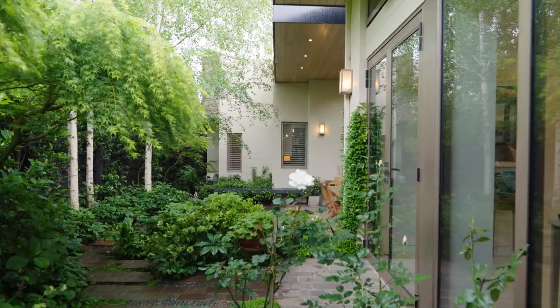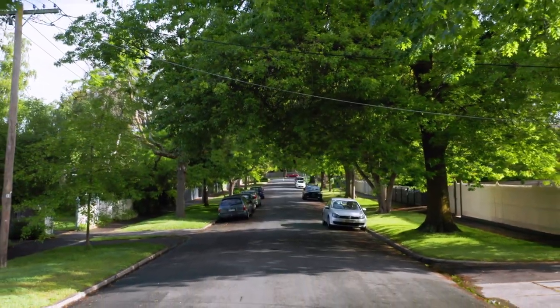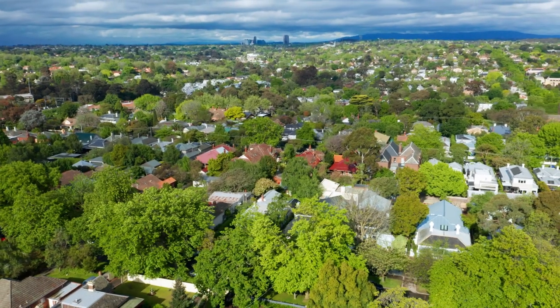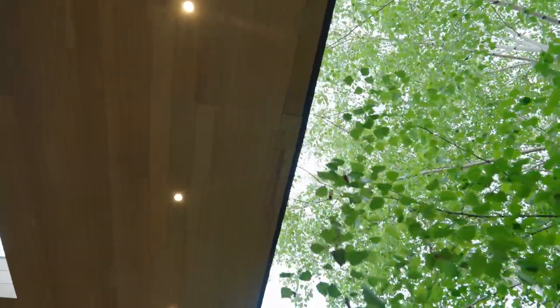Enviably located near blue ribbon amenities including excellent schools, Camberwell Junction, parklands and train, 23 Kingsley Street presents an idyllic and inspiring lifestyle opportunity. I hope you enjoyed the tour of this very calm and relaxing property. I'm Scott Patterson, thank you for your time, I look forward to speaking with you soon.